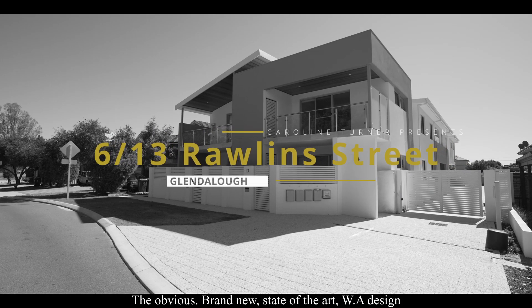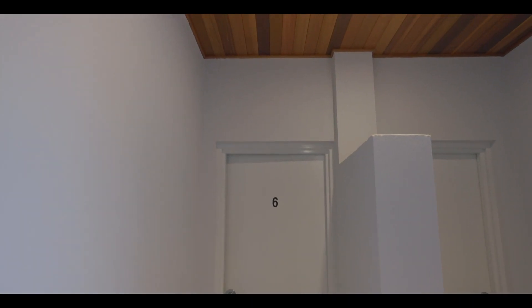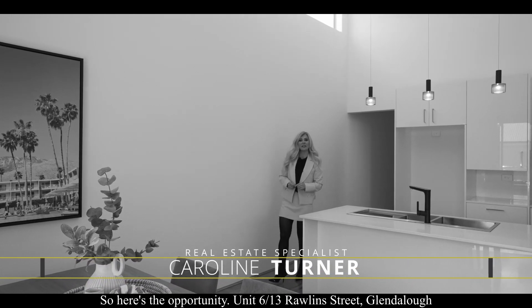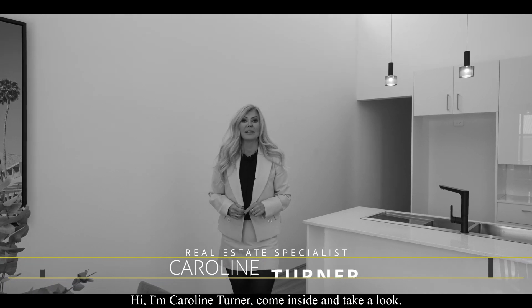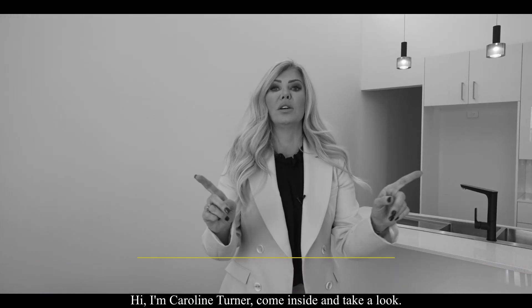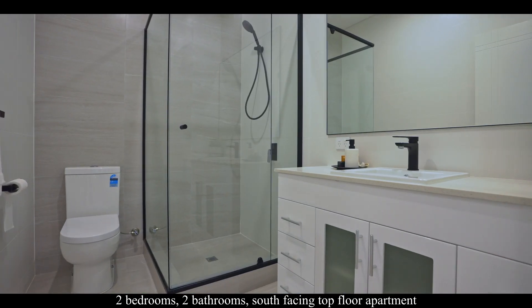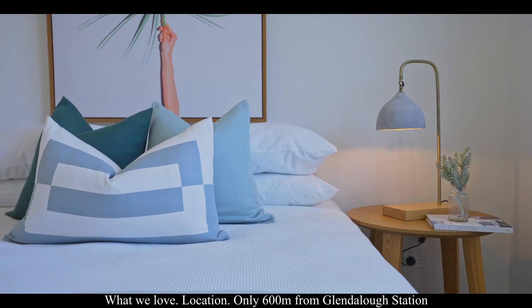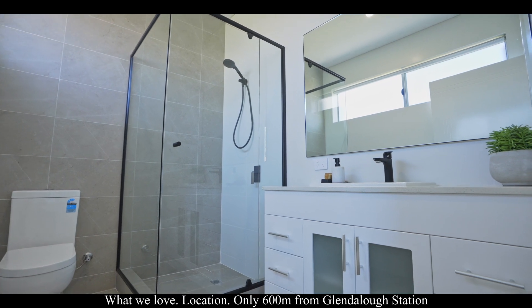The obvious brand new state-of-the-art WA design — here's the opportunity: unit 613 Walling Street, Glendaleau. Hi, I'm Caroline Turner. Come inside and take a look at this two-bedroom, two-bathroom south-facing top-floor apartment. What we love: the location — only 600 meters from Glendaleau station.